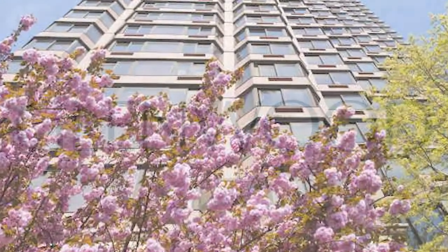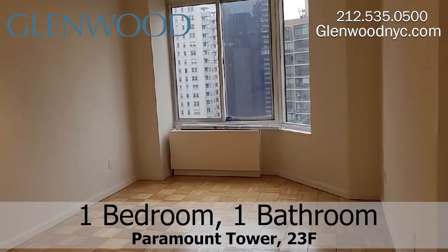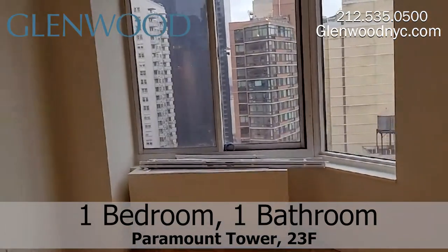Welcome to Paramount Tower, a Glenwood property. This is a one-bedroom, one-bathroom home, 23F, located in Midtown East in Manhattan.